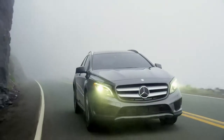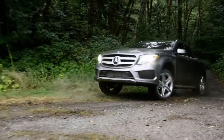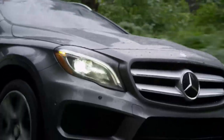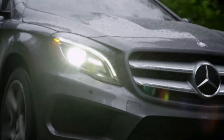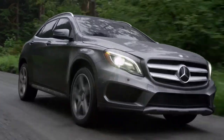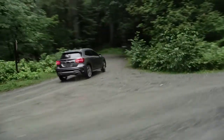With its powerful yet efficient turbocharged engine, available 4MATIC all-wheel drive, impressive aerodynamics and seductive styling inside and out, the GLA sets a whole new standard in the SUV segment — everything that makes a Mercedes-Benz a Mercedes-Benz, designed to fit your active, connected lifestyle.